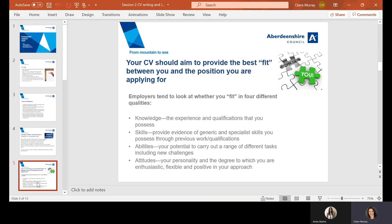Your CV should aim to provide the best fit between you and the position you are applying for. Employers will assess your qualities, often by looking at four different areas. First, they'll look at the knowledge you have, which you'll provide through the evidence of your experience or any qualifications you've gained. They'll also look at the skills you possess — these can be generic or you may have specialist skills. They'll assess in your previous work that you are versatile and capable of carrying out a range of different tasks.